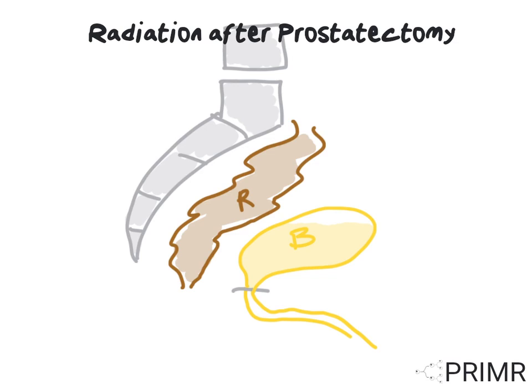Here's a picture of your pelvis after a prostatectomy. The prostate has been removed and the bladder has been pulled down to lower in the pelvis. If prostate cancer returns after surgery, it tends to grow back in the prostate bed, where it used to live before it was removed. Radiation can be targeted at these cancer cells, resulting in a cure, even after recurrence.